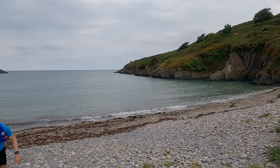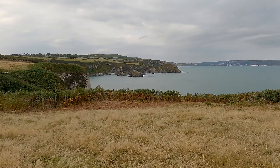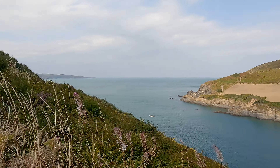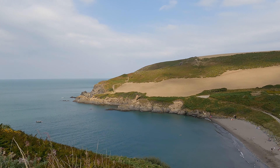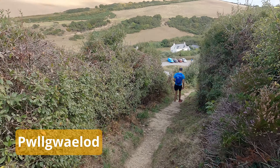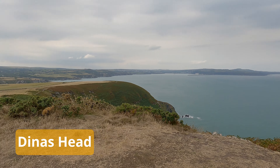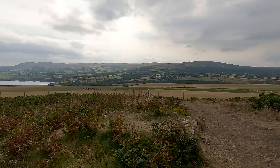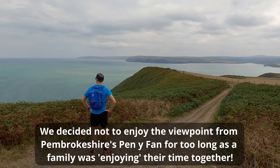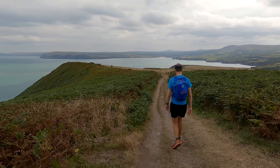I've added a stick. Nothing like special family moments.